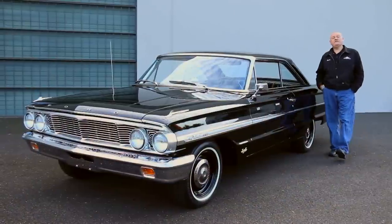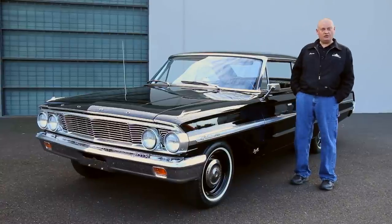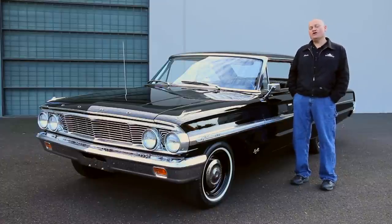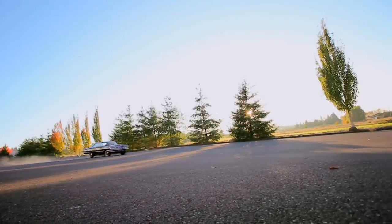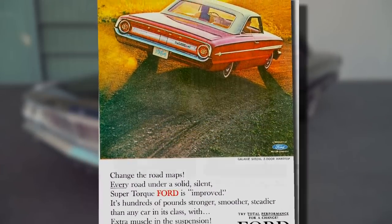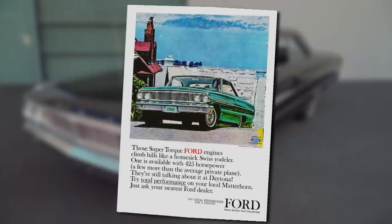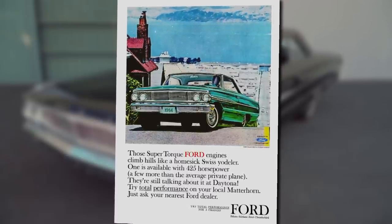In 1964, Ford ran ads for the new Galaxies that challenged drivers to change the road maps, suggesting these new cars were bigger, faster, smoother, and powerful enough to move the earth. We know the true intention of these 427 cars was to go fast, but the Ford advertising team sought to justify these powerful cars to the general public using creative ads — one of which said the torquey Ford engine climbed hills like a homesick Swiss yodeler.